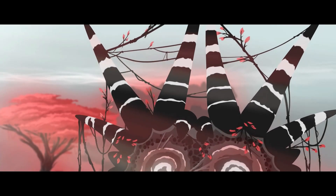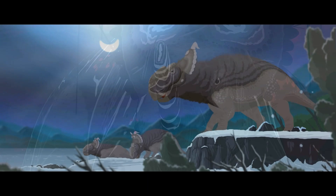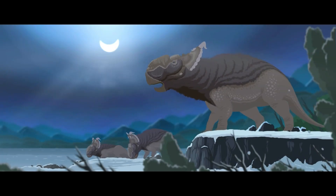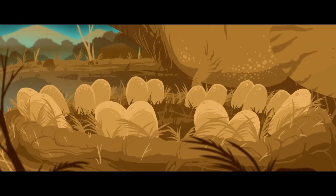Each episode has its own color scheme: pinks and greys in episode one, colder colors like white and blue in the second episode, a very colorful third episode, greys in the fourth, and browns and black in the final episode.